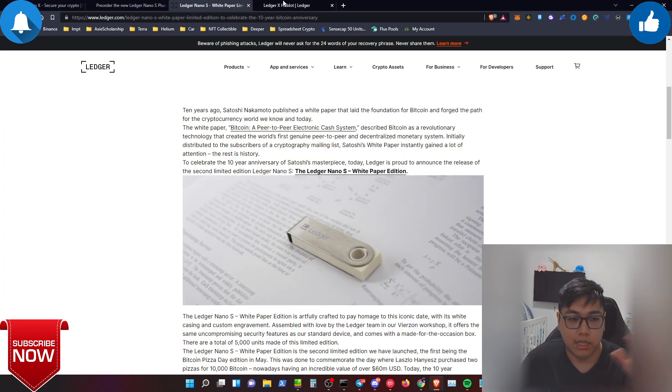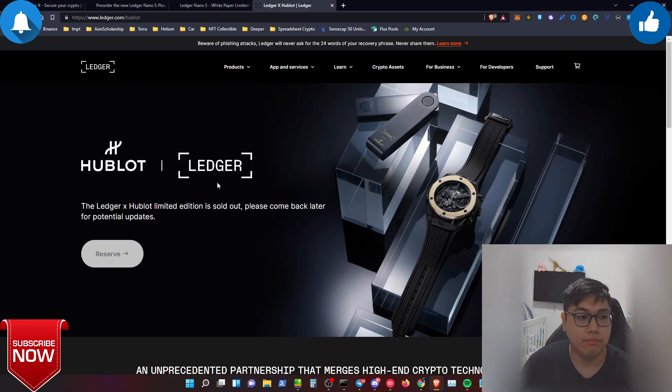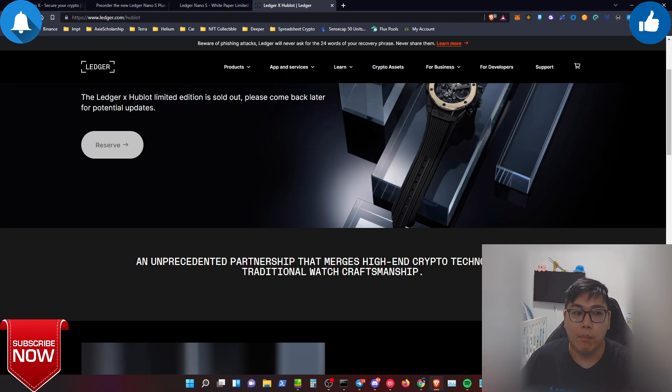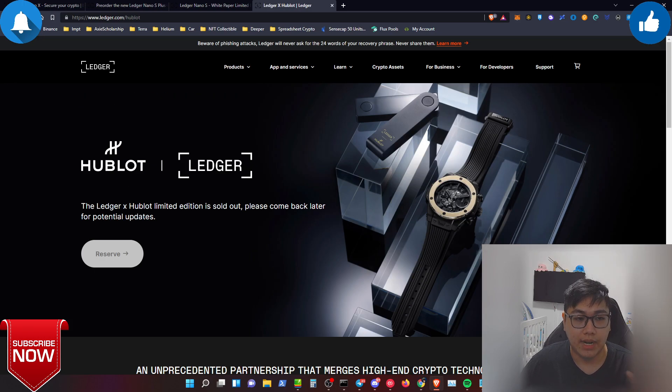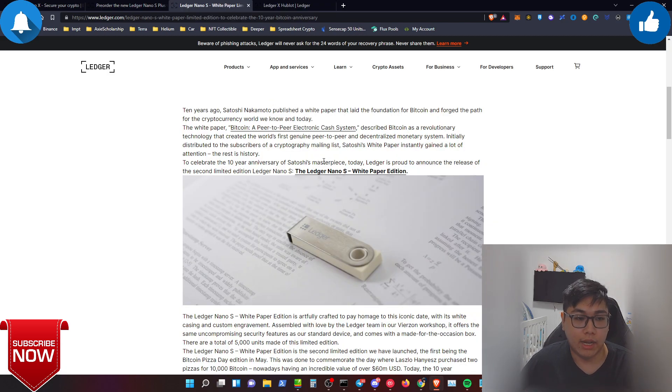The next collection I don't currently own is the Hublot Edition — a very limited and sold-out collaboration between Ledger and Hublot, a well-known luxury watch brand. The device and watch come together, costs a lot, and is finished in matte black decorated with both Ledger and Hublot logos. Unfortunately I didn't have the money to buy it as a collectible, but I do own the Nano X Genesis Block first edition that I currently use.